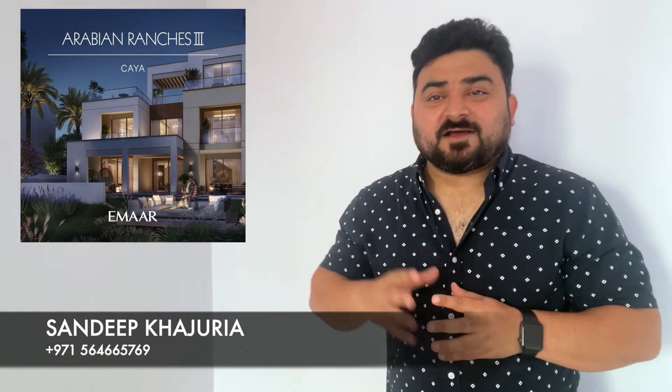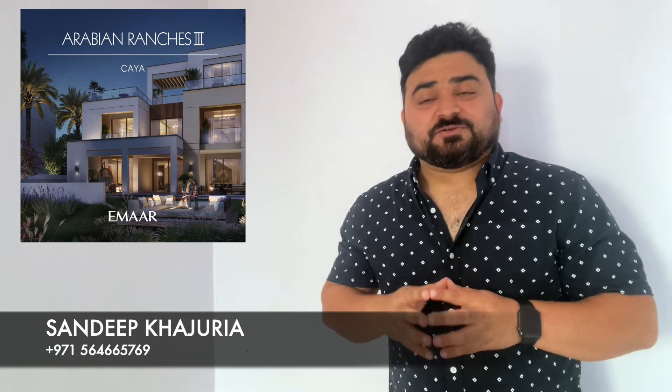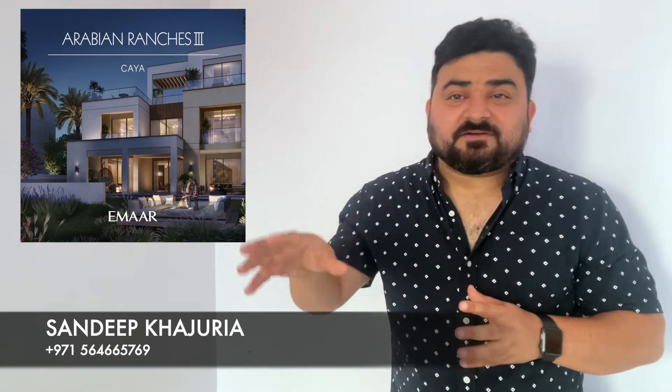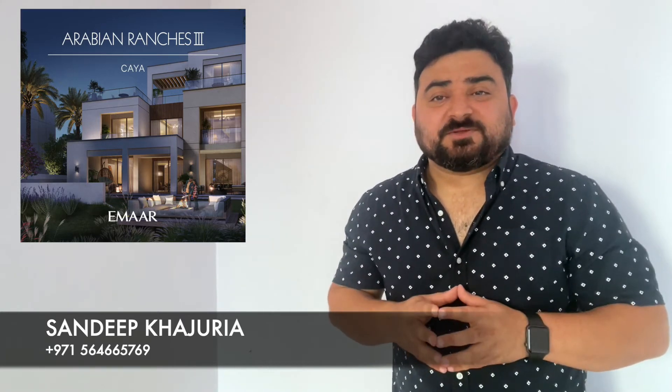Emaar has just announced that they are now giving an option and opportunity to all the investors and end users to purchase standalone villas within Arabian Ranches Street, a master community by Emaar.